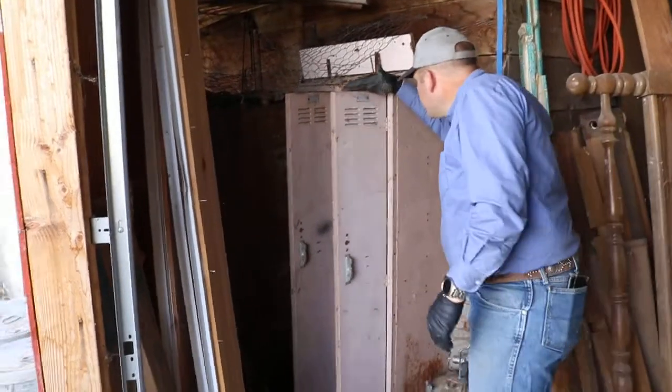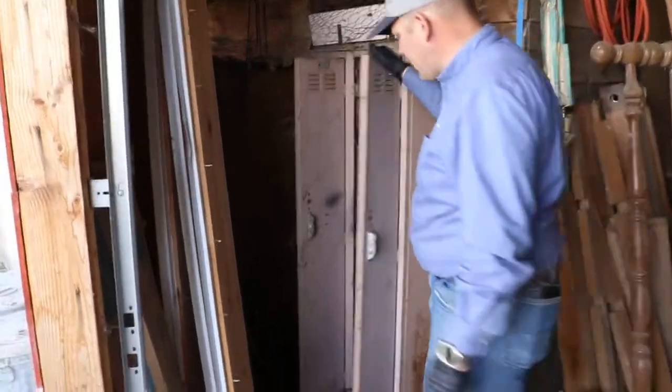Lot 1585. This is a Worley & Company locker. A couple loppers back in the back. It's going to be a little bargain lot. It's just this locker and let's see what we got in it.